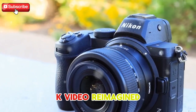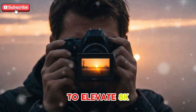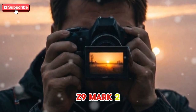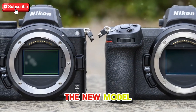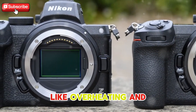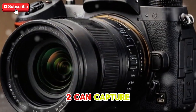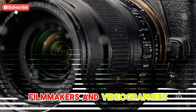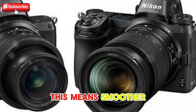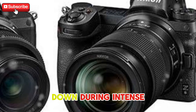8K video reimagined — smoother and cooler. Nikon is poised to elevate 8K video recording to new heights with the Z9 Mark II. While the original Z9 was already impressive in this regard, the new model is expected to address key concerns like overheating and frame rate stability. Thanks to improved heat dissipation, the Z9 Mark II can capture 8K footage for longer periods without interruptions. For filmmakers and videographers, this means smoother, uninterrupted shooting sessions — no more pausing to let the camera cool down during intense filming.